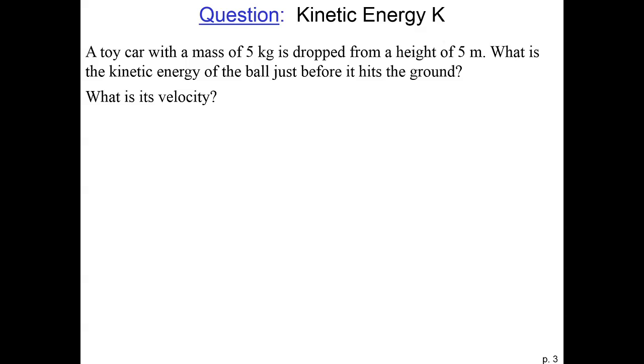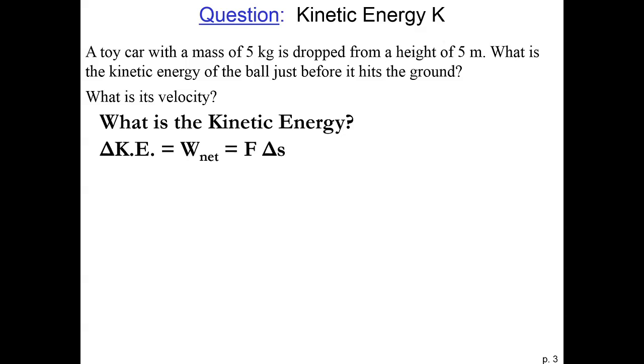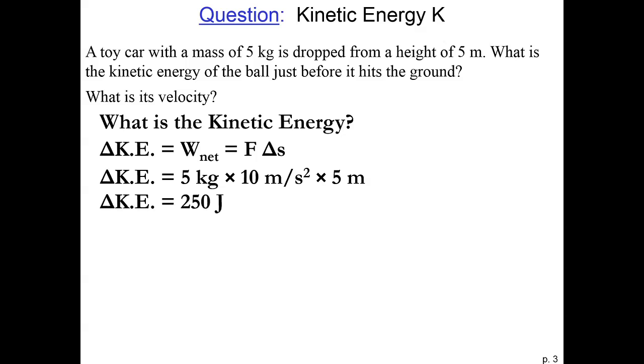Alright, let's do a second example. Now we're going to drop our toy car from a height of five meters. The mass is five kilograms, and we would like to find the kinetic energy and the velocity. The initial velocity is zero, so the kinetic energy will be equal to the work done by gravity. The gravitational force is the mass of the object times the gravitational acceleration, always pointing straight down. The work is equal to the force times displacement: five kilograms times ten meters per second squared, times five meters displacement, giving us a change in kinetic energy of 250 joules.